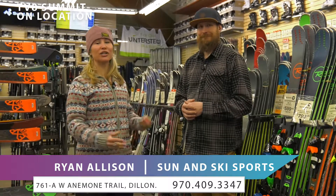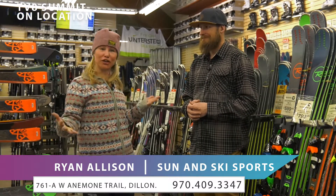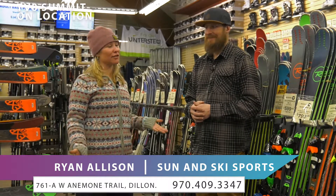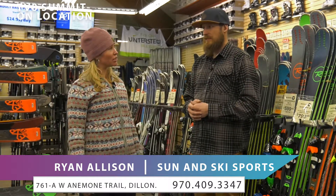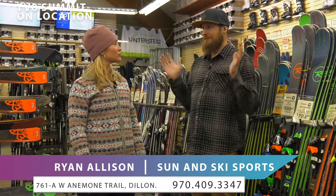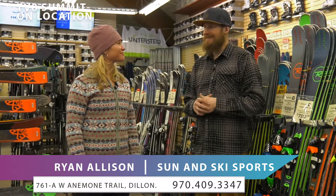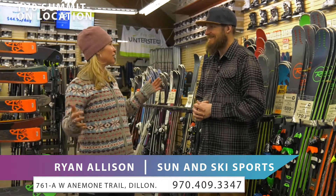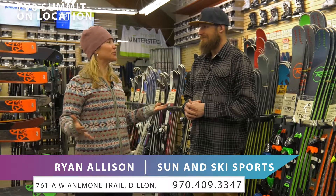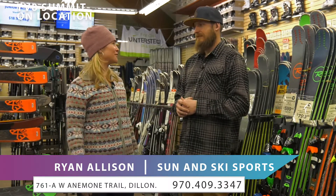You can get any gear you don't have here at Sun & Ski Sports in Dillon. The cost is just $44.95 for the demo, so you get to ride the future for a pretty cheap price. It's all day, for as many days as you want. Come in, get fitted, and everyone here will make sure you're in the right equipment for what you want to do.